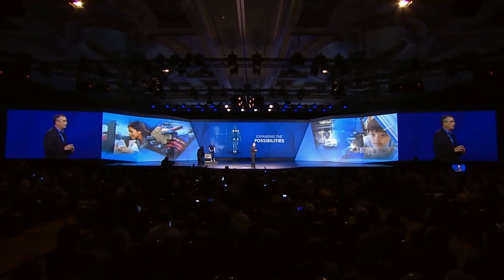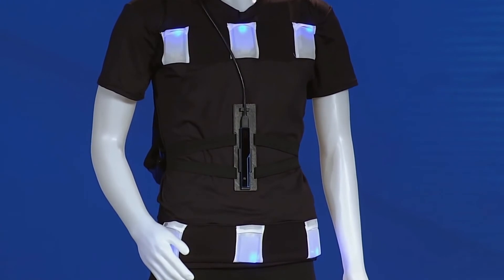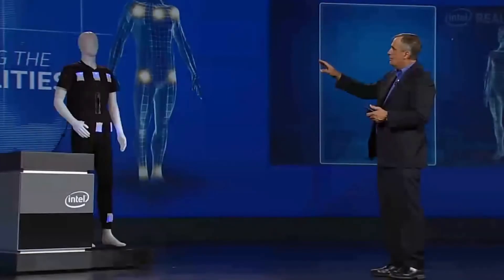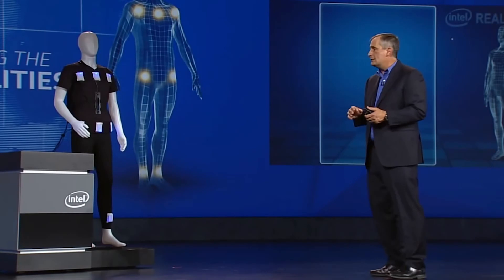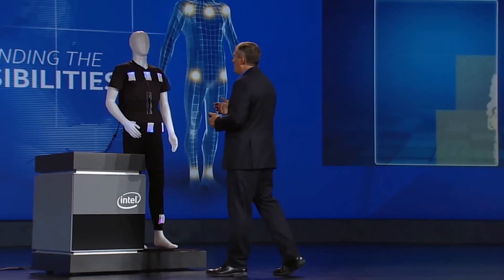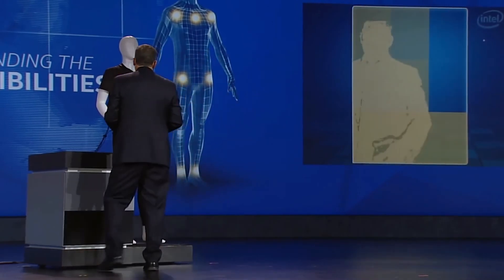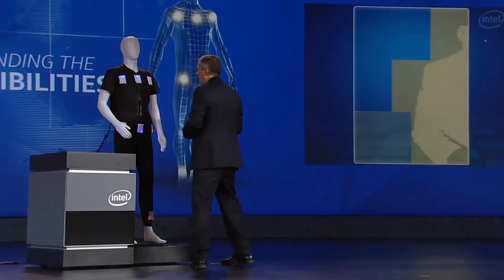The engineers at Intel asked the question: what problems could we solve using wearables? The first such application was easy to imagine — how could we help the visually impaired? I'd like to show you using this mannequin. The mannequin has RealSense technology with a camera in the front and six sensors around the body. As I approach it, you'll see it go from blue to red as I get closer, and there's also a vibration that lets the wearer know. You can see I'm approaching from the right, now from the left, and the mannequin continues to see as I move around.